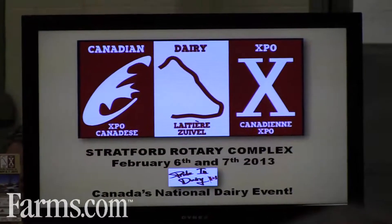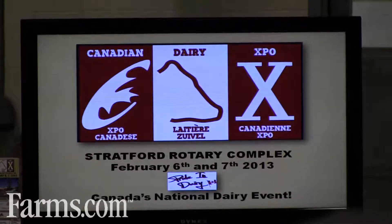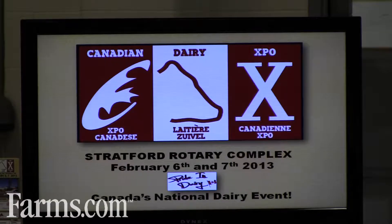First of all, the brand: the Canadian Dairy Expo. You can see it's a trilingual logo — we call them the three languages of the dairy industry: English, Dutch, and French. Dates are early in February. We felt there's a real opportunity early in the year for companies to showcase.